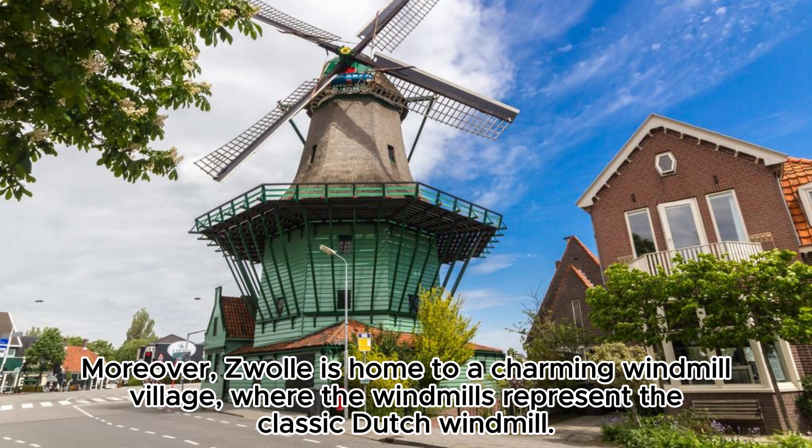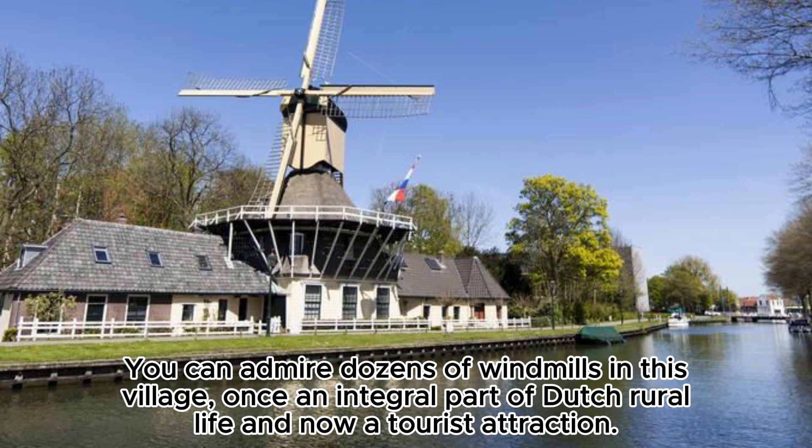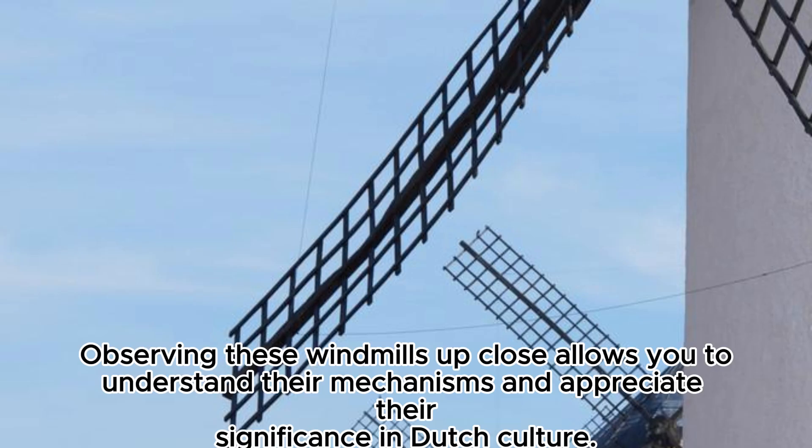Moreover, Zwolle is home to a charming windmill village, where the windmills represent the classic Dutch windmill. You can admire dozens of windmills in this village, once an integral part of Dutch rural life and now a tourist attraction. Observing these windmills up close allows you to understand their mechanisms and appreciate their significance in Dutch culture.